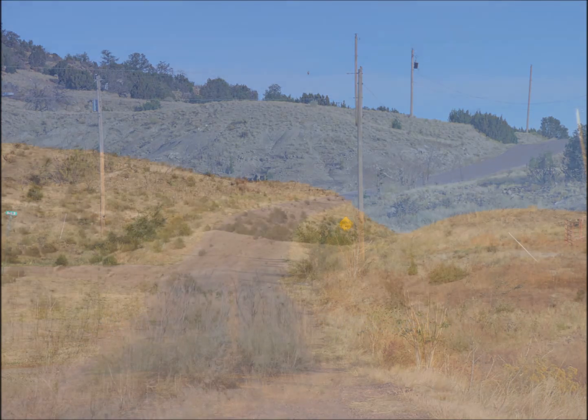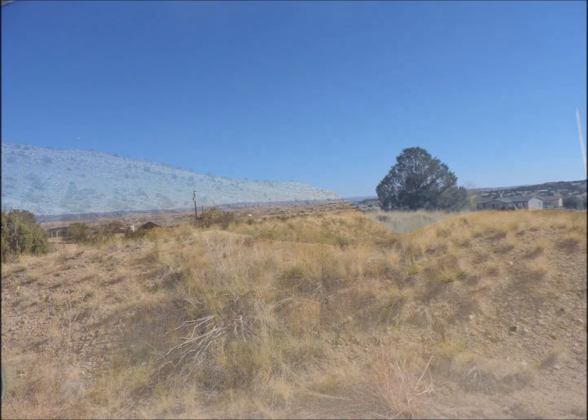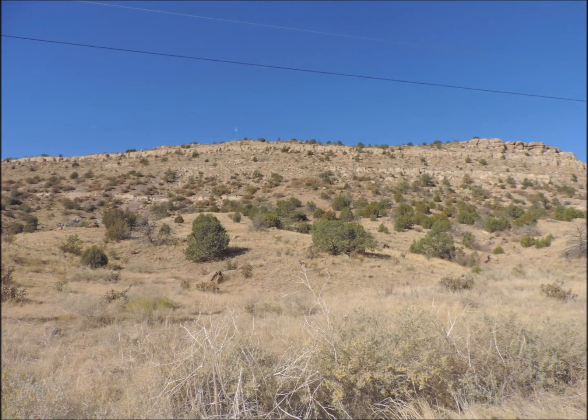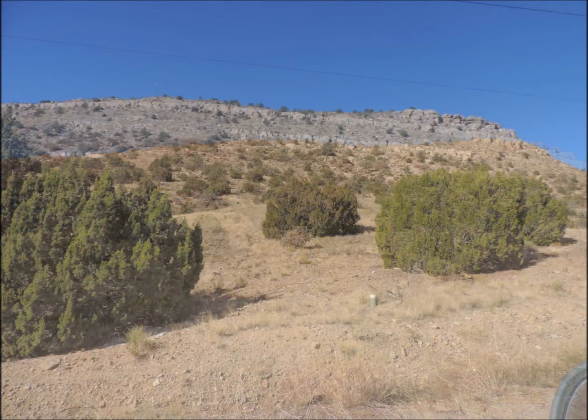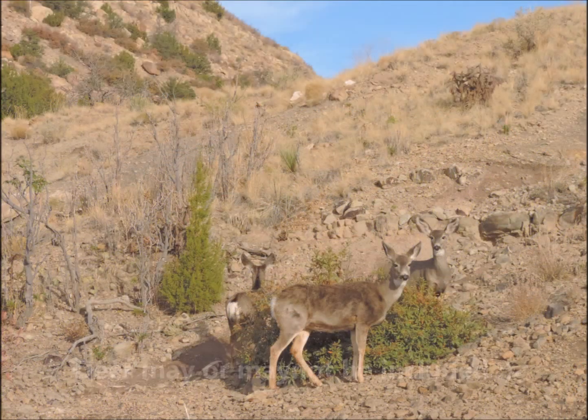Each one of these lots is between 0.89 acres and just slightly over one acre. These lots are slightly elevated and you can see down the upper Arkansas Valley. They back up to this mesa. There's a little bit of juniper and cedar on the property, and you may even find a deer out there on occasion — can't guarantee that of course.